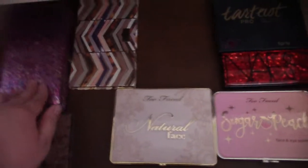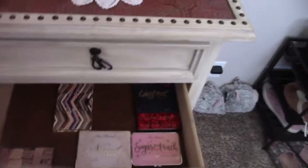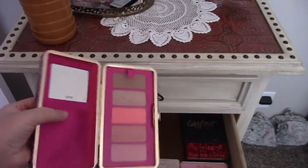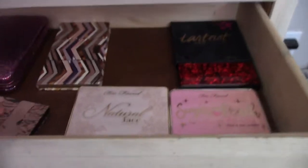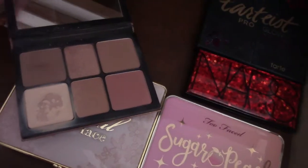This is contour and blush palettes. This one is Tarte — it's actually really cool because you can take out the blushes and make it a purse. Yes, I'm wearing my pajamas because why not. There's not a ton in here — contour palettes. This one is from Smashbox. You can see there's hard pan in here. I don't know how long I've had it, but I use it a lot.